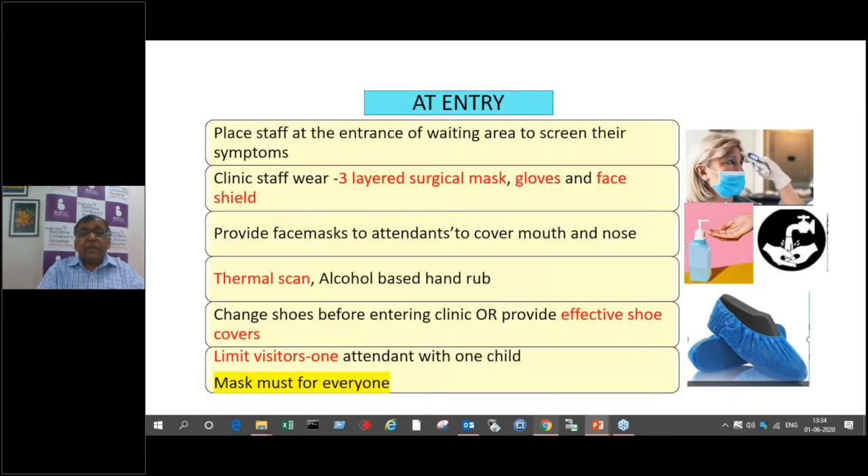At the entry point, staff at the entrance should screen patients for symptoms — not only the child coming in, but also the attendant. It is better to restrict to one attendant. Anybody coming in must be screened to ensure they are not having fever or cough and cold. Clinic staff should wear a three-layered surgical mask, gloves, and face shield so that they are protected. It is very important to protect your clinic staff — they must be protected for their own benefit, and also so they don't become asymptomatic carriers.